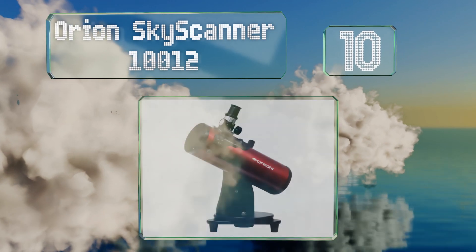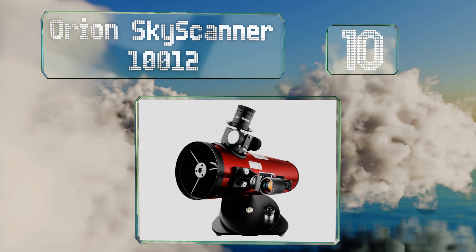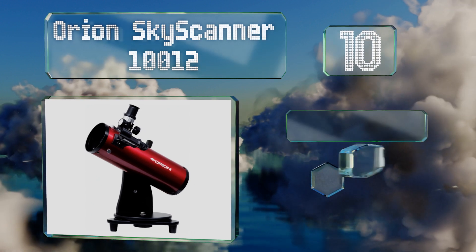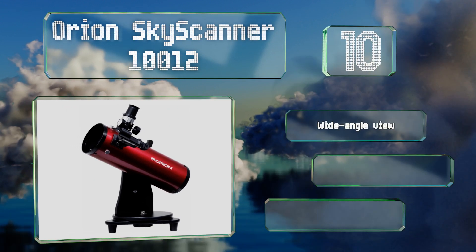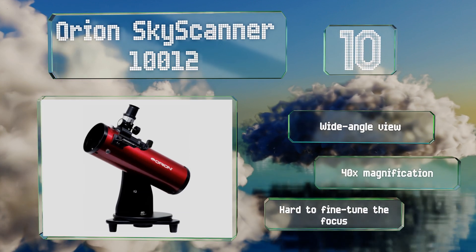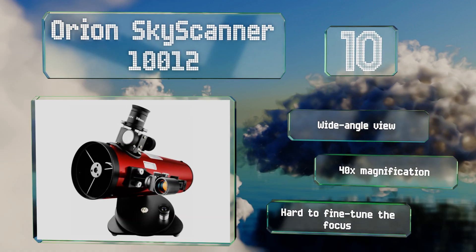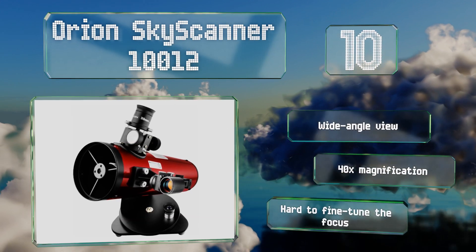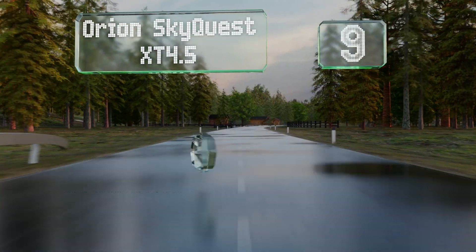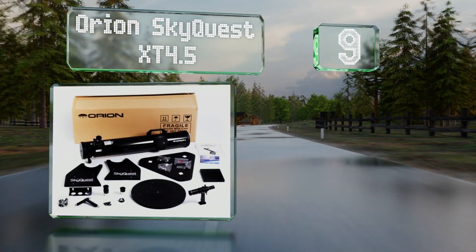Starting off our list at number 10, the Orion SkyScanner 100 features a 100mm parabolic primary mirror optics, unlike many entry-level models that use plastic lenses. This means it provides better light reflection to create images that are much clearer than many of the competition. It offers a wide-angle view and 40x magnification, however it is hard to fine-tune the focus.